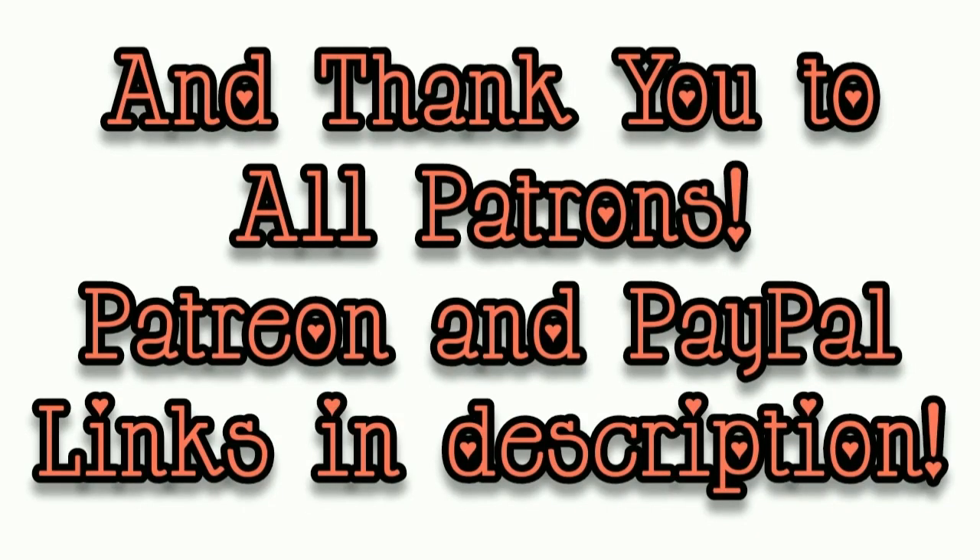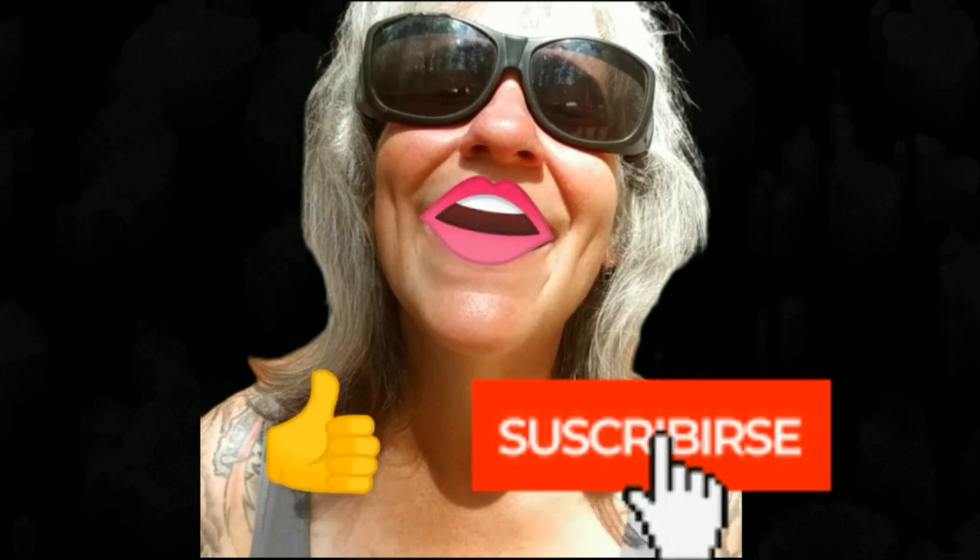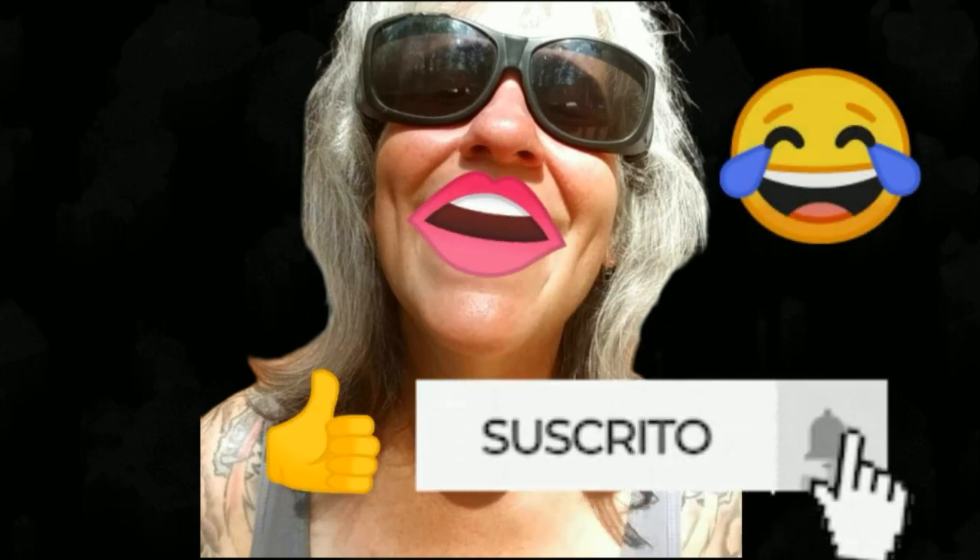I am literally on top of the world. Anyhow, that's all I got for you guys today — see you in the next video. Thanks for watching everybody, I hope you enjoyed the video. Make sure you like, subscribe, hit the bell, and y'all have a good one.